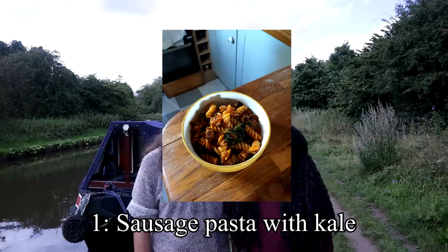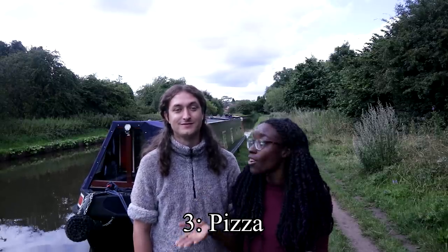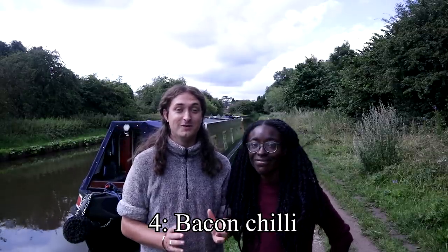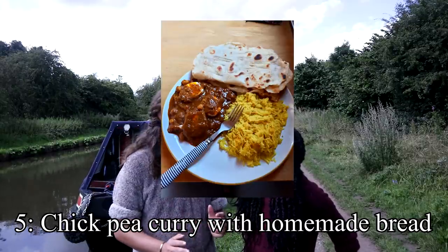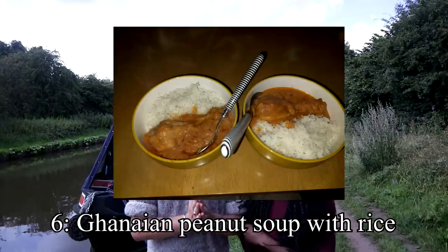There are six go-to meals we tend to have on rotation. First, sausage pasta with kale — kale is really healthy and delicious. Another is chicken noodles with a spicy homemade sauce. Then pizza night — we've now started making our own pizzas from scratch. We also do bacon chilli con carne because bacon is cheaper than minced beef and has a really smoky taste. There's chickpea curry with homemade chapattis, and finally Tim's favourite: the Ghanaian peanut soup with rice, which is Sam's mum's recipe — shout out to Eva!